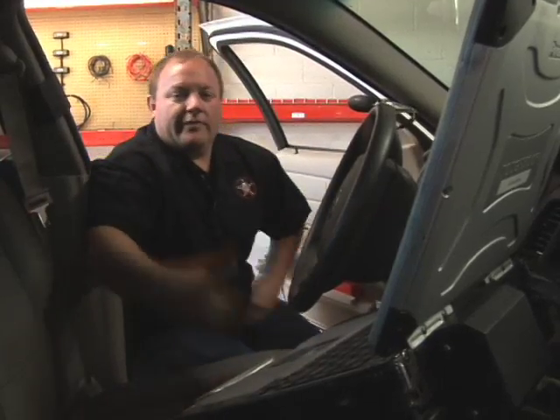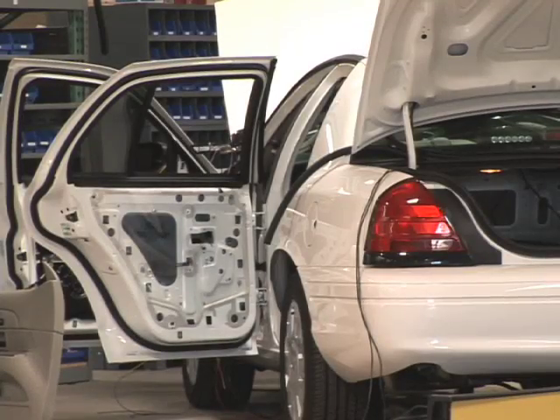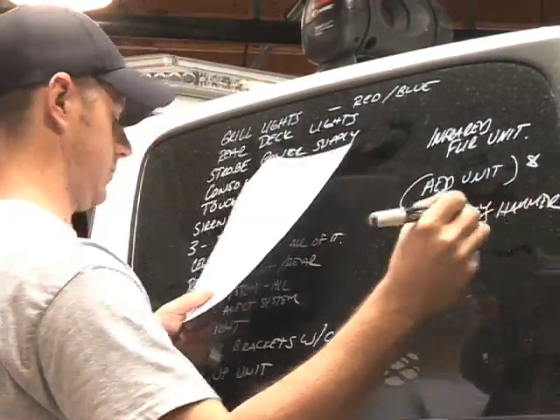Inside the vehicle we actually upfit the vehicle with a computer system, a radio system, lighting control. We get a white car, we meet with the customer, and we actually design the car from front to back.